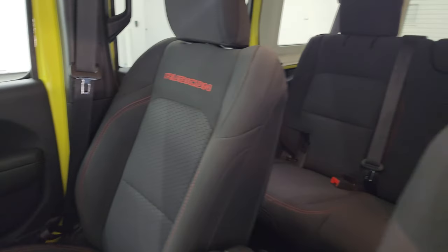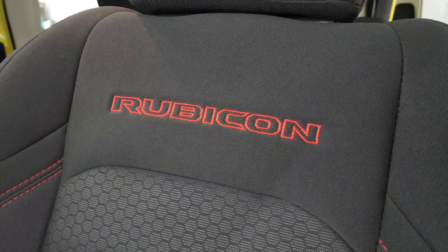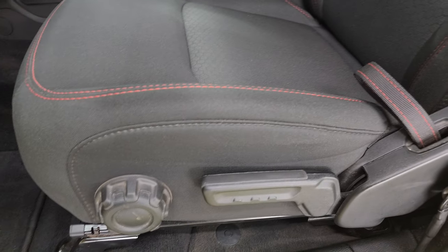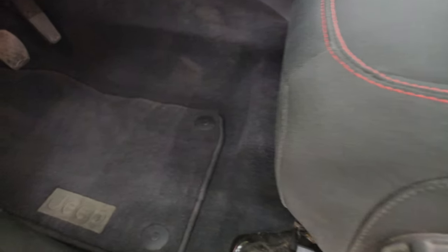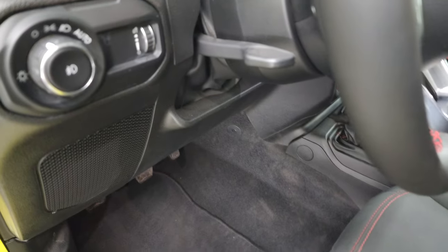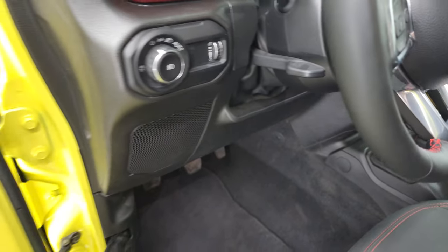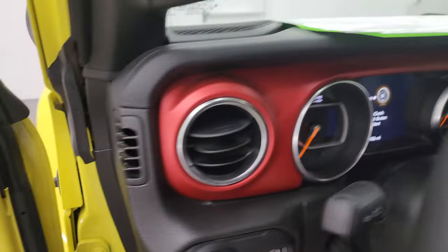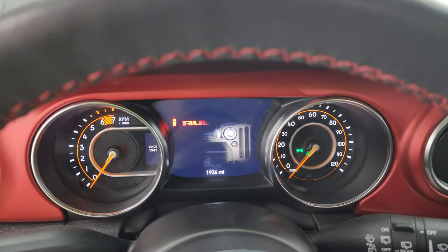Enter-and-go system, heated mirrors up front. You get the black cloth bucket seats with red stitching. You also get the Rubicon lettering stitched into the backrest. Driver's seat height adjuster, lumbar, factory floor mats, auto headlamps, tilt telescopic steering wheel, power locks, power mirrors. Hop inside and check out the miles, the radio, and everything that this thing has to offer on the interior.